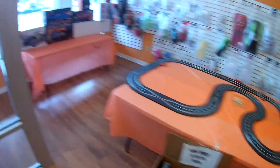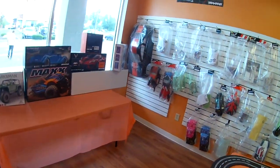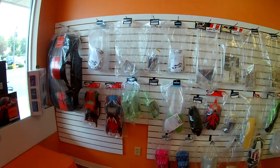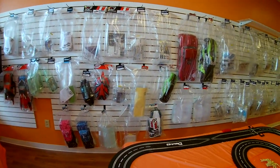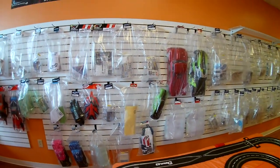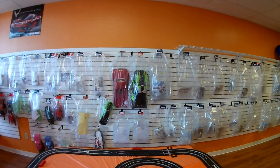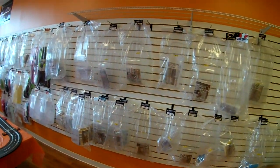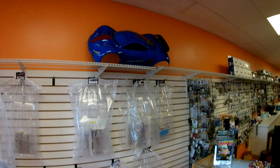So here we are inside the store. As you guys can see, this store is a lot bigger than the old store they had. They've got a little track here — look at that body, look at the size of that body, guys. You've got your body wall here in the front. I might pick up that body as an extra. Here's your wall of bodies that they've got.